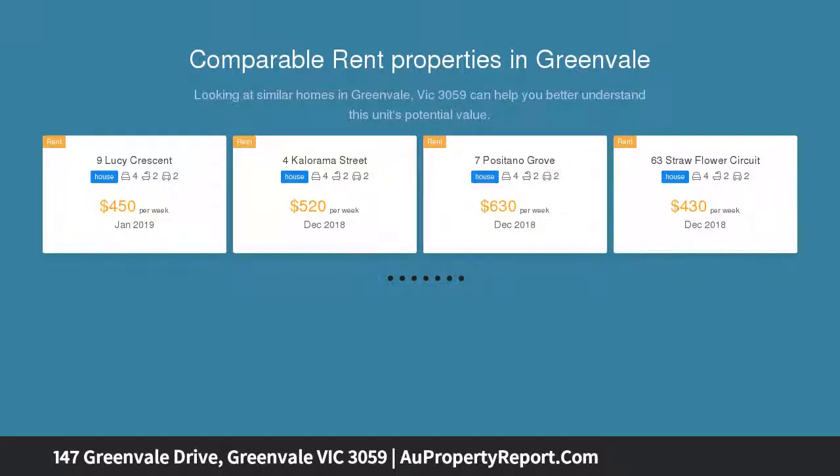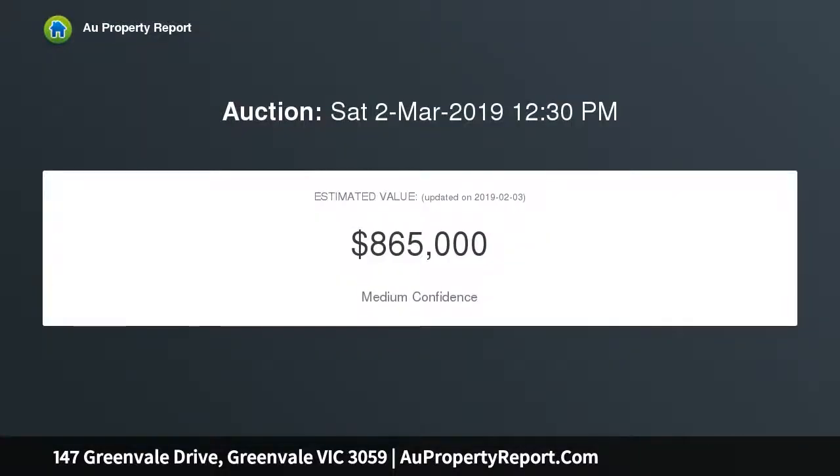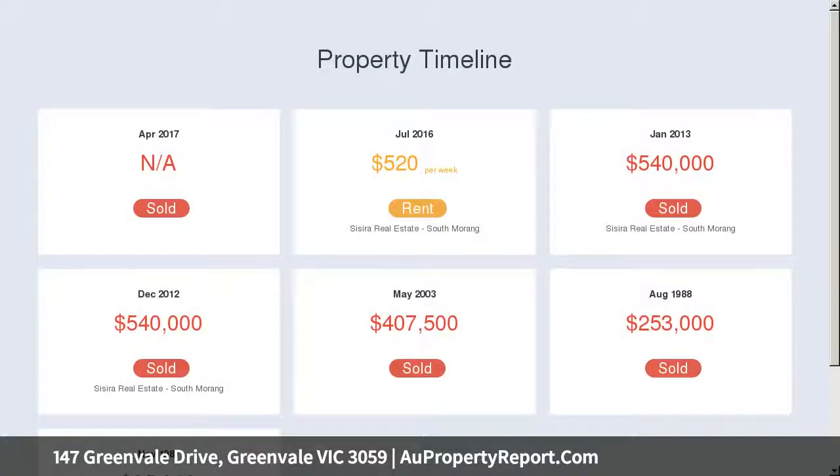Multiple living zones include a formal lounge and separate dining, a lovely timber kitchen that perfectly flows into the largest of tiled open plan flexible living zones, which incorporates the meals area and family living.